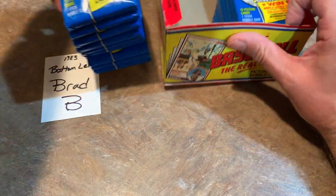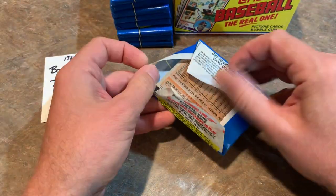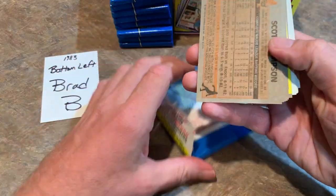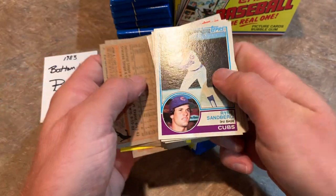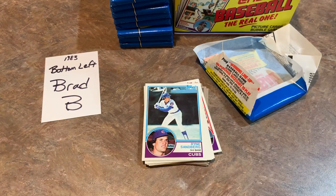Going to Brad B. - so good luck, Brad. Got Mike Witt on the back. Oh, there we go - Ryne Sandberg right in the middle of the pack! Brad B. with the hit right off the bat in your first pack. Very nice. Ryne Sandberg. So we got two out of the three - that's not bad - and we still have half the box left to go.